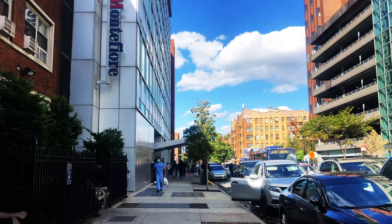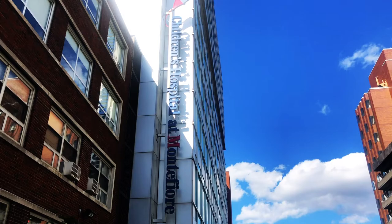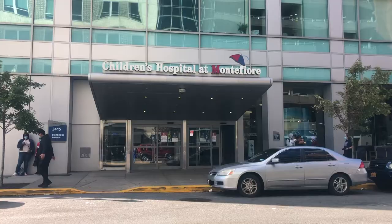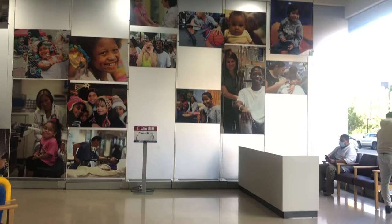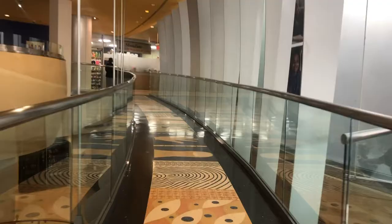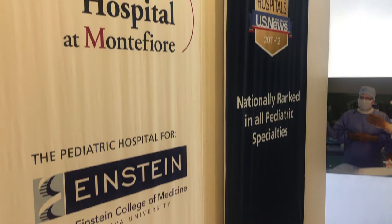The Children's Hospital at Montefiore is the only hospital in the Bronx exclusively dedicated to meeting the healthcare needs of children. Nestled between Manhattan and Westchester County, CHAM is a premier academic children's hospital nationally renowned for its clinical excellence, innovative research, and commitment to training the next generation of pediatricians and pediatric subspecialists. CHAM is the main clinical site for our fellowship and also the pediatric teaching hospital for the Albert Einstein College of Medicine.